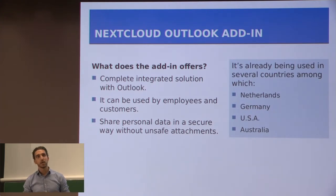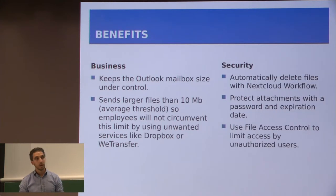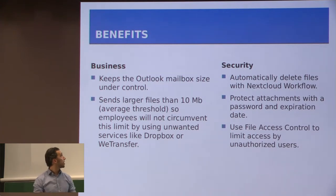The add-in — what does it offer? It's a completely integrated solution with Outlook. It can be used by both employees and customers, and it's a way to share personal data in a secure way without unsafe attachments. There are several benefits. One of those is it keeps the Outlook mailbox size under control, and you're able to send larger files than 10MB, which is usually the average threshold.